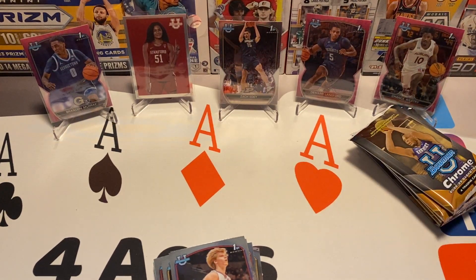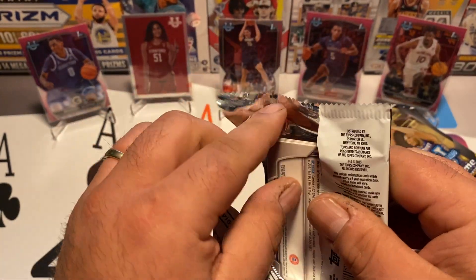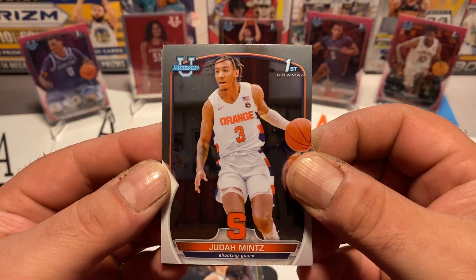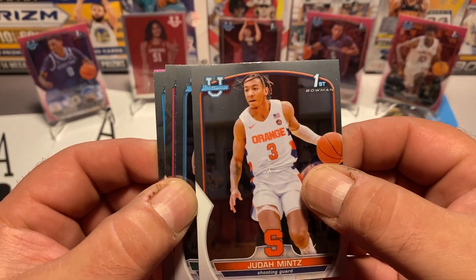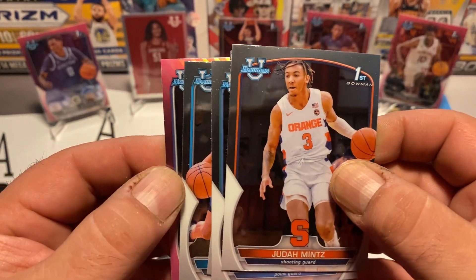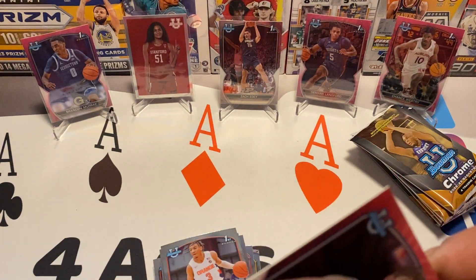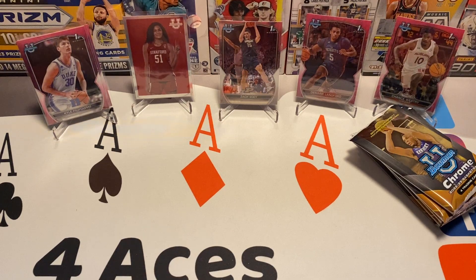Last pack from the first blaster. I like Bowman U — it's somewhat new. I think maybe last year or the year before was the first time we saw Bowman U. It's been a pretty successful set, and I like it. They have football as well. Darren Holmes, Colin Chandler, Kyle Filipowski from Duke — that's our last pink. And that was our first blaster. We got our four pinks, we got an insert, we got Zach, and a refractor in there — happy with that.